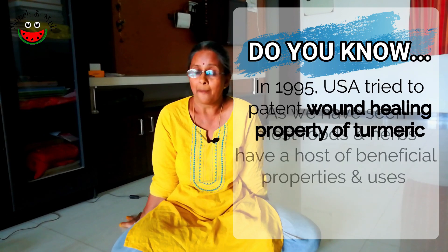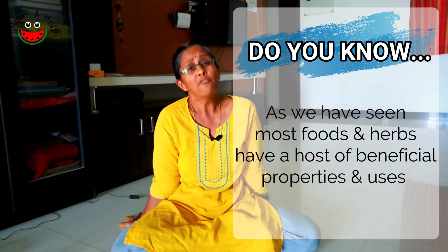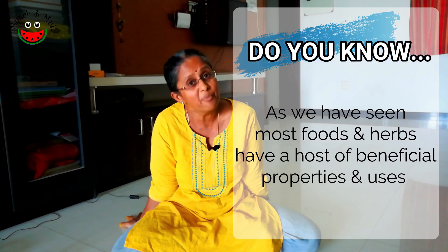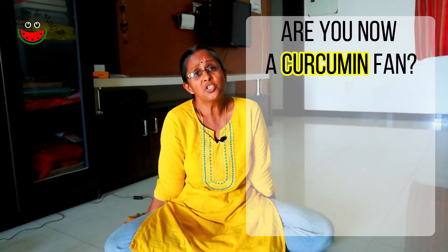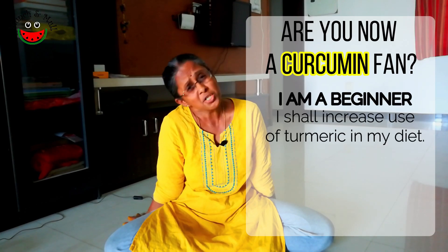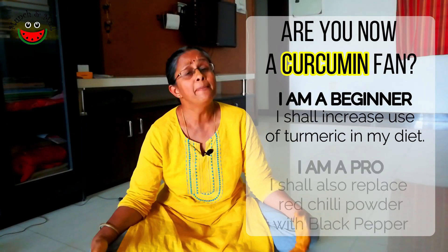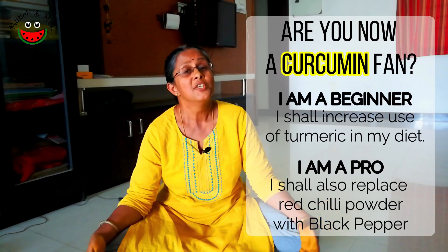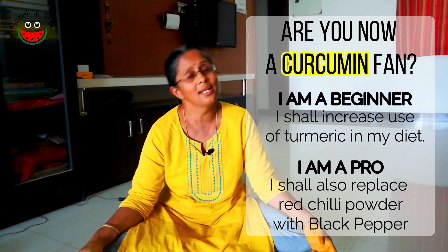Coming to the Mull question: turmeric, mango ginger, and so many herbs have a host of medicinal properties like anti-cancer and anti-inflammatory properties. Should we not start increasing the consumption of these medicinal herbs in our diet in order to prevent a lot of modern lifestyle diseases? You could also consider replacing red chili powder with pepper wherever possible so that it helps in increasing the absorption of curcumin in our body. Do leave your comments below.